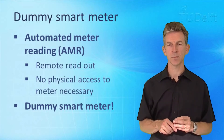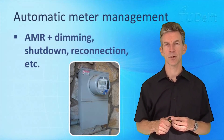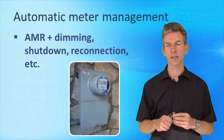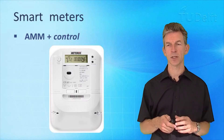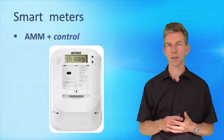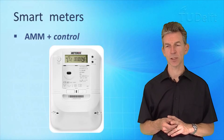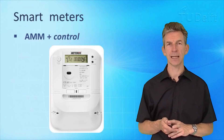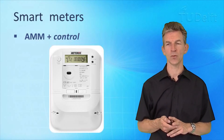If you add to automated meter reading the possibility to send simple control messages — like shutting down or reconnecting a customer, or dimming electricity usage — then we talk about automatic meter management. Some simple control possibilities exist besides monitoring consumption and production. But if we really want a smart meter that can play a full role in a smart grid, including demand response applications, we need much more control. In my opinion, only this latter type truly deserves to be called smart; the others are just advanced digital meters.